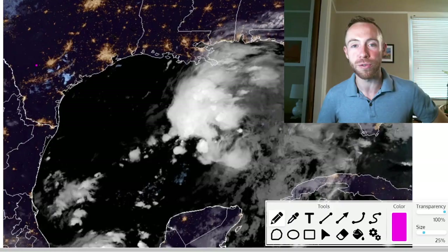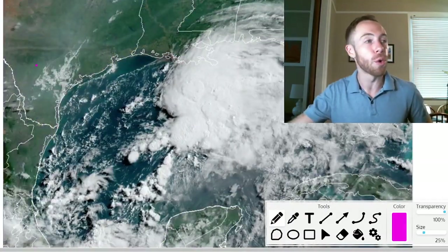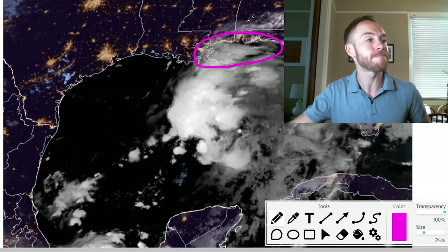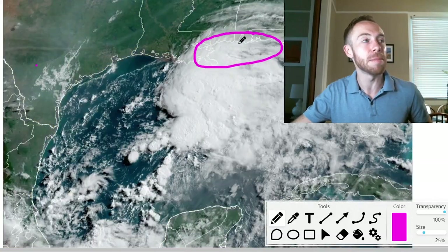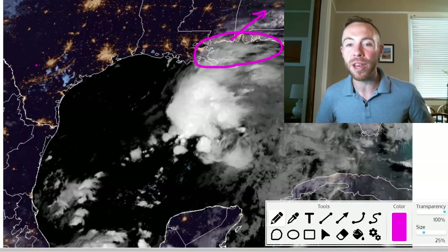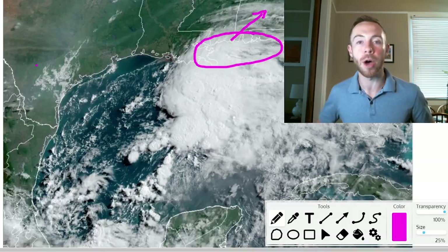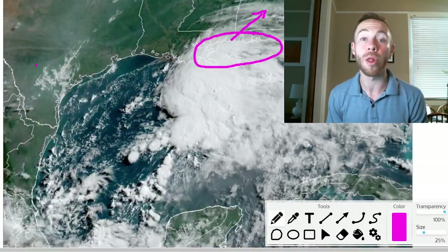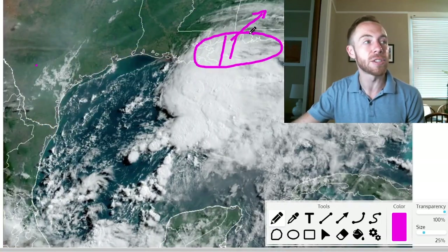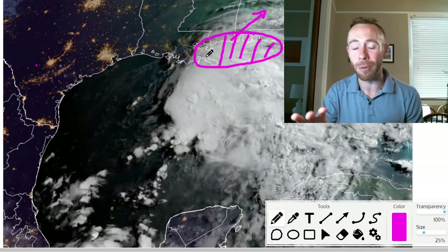Regardless of the classification, the main threat with this system for the northern Gulf Coast is basically from southeast Louisiana towards coastal parts of Florida, Alabama, and Mississippi coastline and even inland, as this continues to make its way northward. Heavy rainfall, gusty winds, coastal flooding, and increased rip current risk — but the main concern is going to be for the rainfall, especially on that eastern side of the system into parts of Mississippi, Alabama, Florida, and coastal southeast Louisiana.